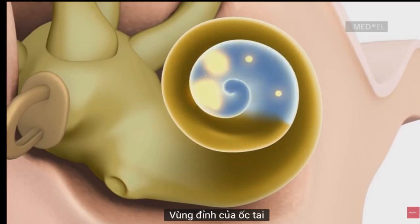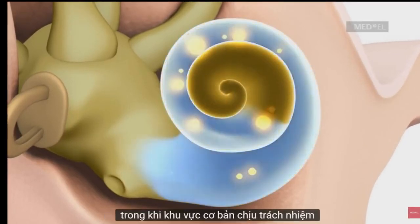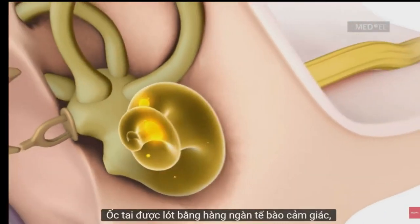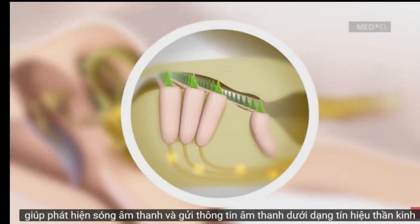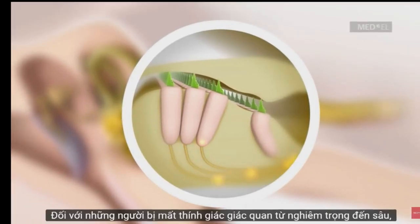The apical region of the cochlea is responsible for detecting low-pitched sounds, while the basal region is responsible for detecting high-pitched sounds. The cochlea is lined with thousands of sensory cells, known as hair cells, which detect sound waves and send sound information as nerve signals through the auditory nerve to the brain.